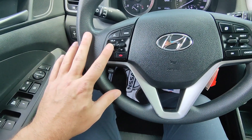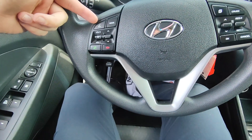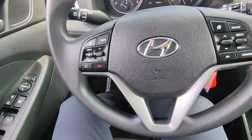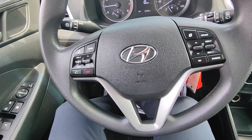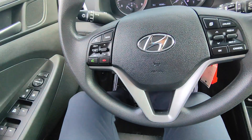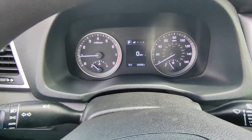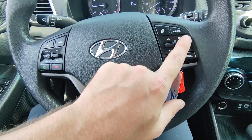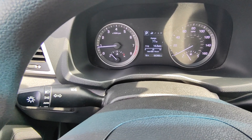On the steering wheel you've got volume up and down, seek and scan, answer a call, end a call, and voice recognition. You can hit that and say something like 'tune to 104.1' and it'll change the radio, or if I'm in your phone as Shane the sales guy, hit that and say 'call Shane the sales guy' and it'll call me right from there. Mode switches between AM, FM, Bluetooth, Sirius, and so on. This button here changes between the screens up top to give you information, and cruise control is turned on and set from here as well.